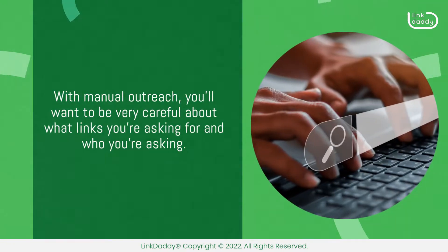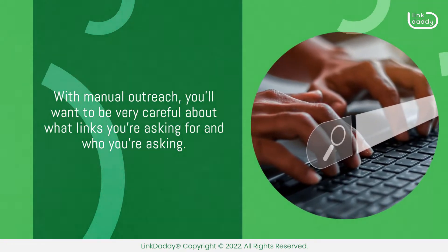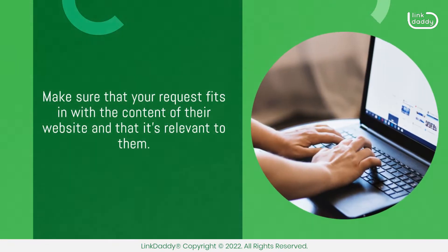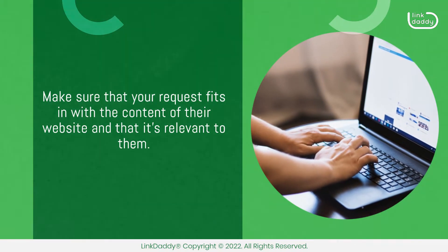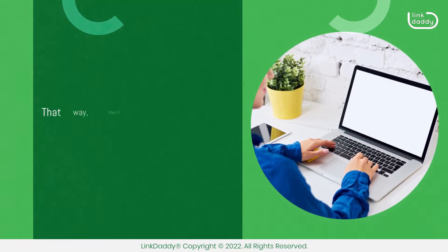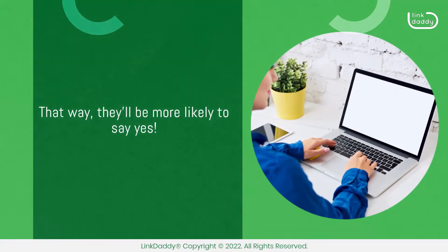With manual outreach, you'll want to be very careful about what links you're asking for and who you're asking. Make sure that your request fits in with the content of their website and that it's relevant to them. You need to make sure their readers will want to click on your link — that way, they'll be more likely to say yes.